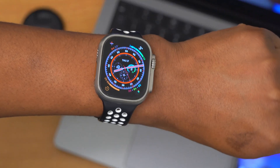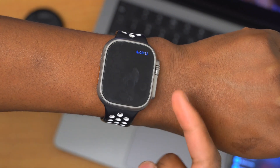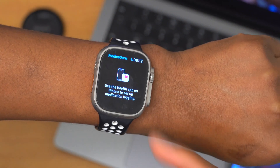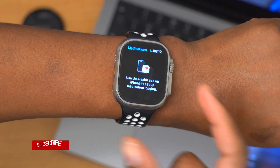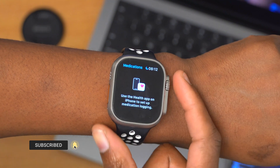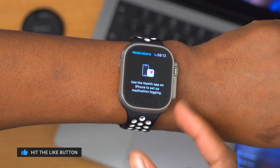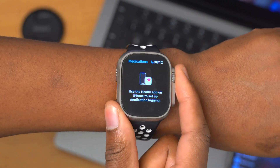When it comes to medications, this update has also fixed an issue where sometimes medication schedules would not show up and would revert to a non-set schedule. That issue has been fixed if you have medication reminders set.